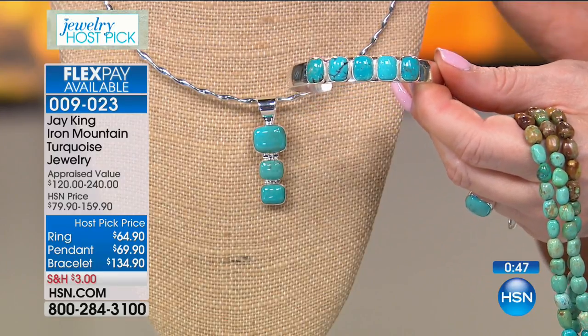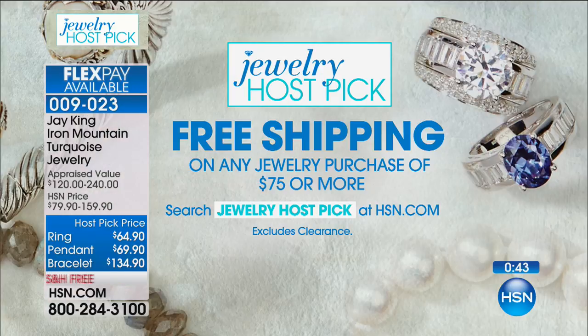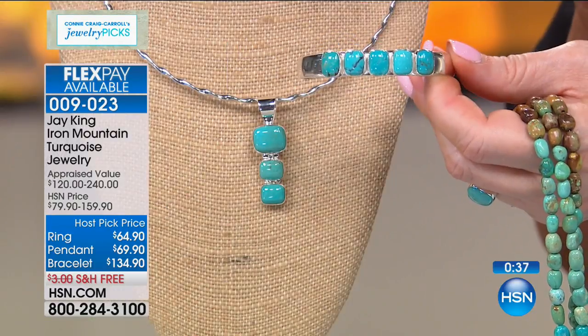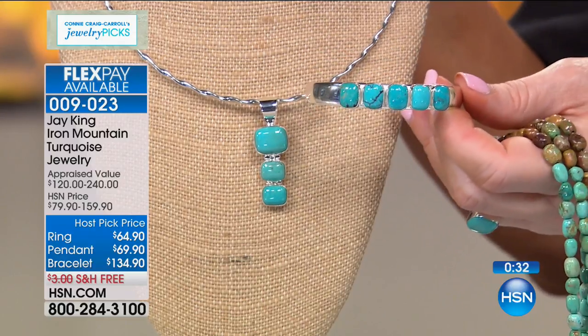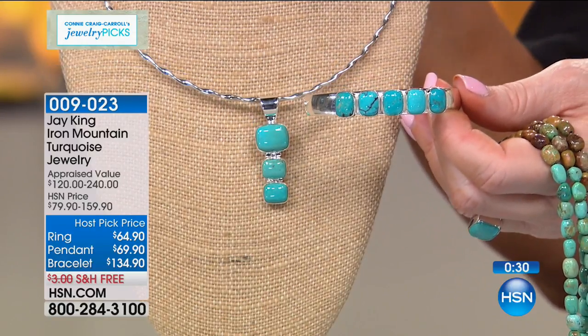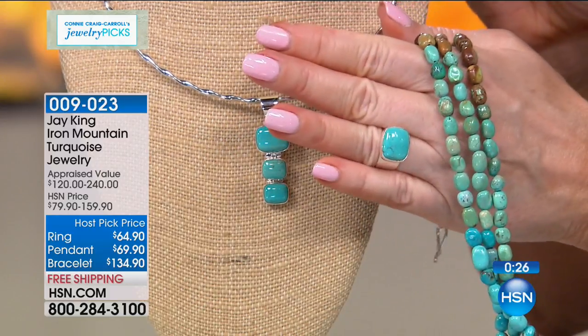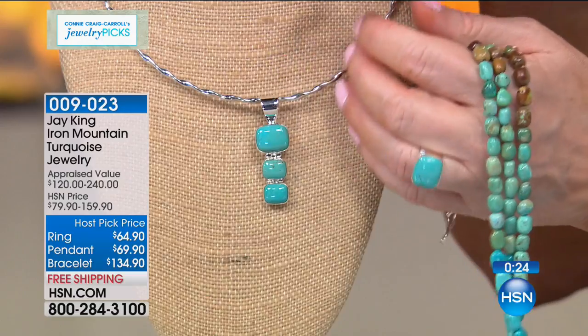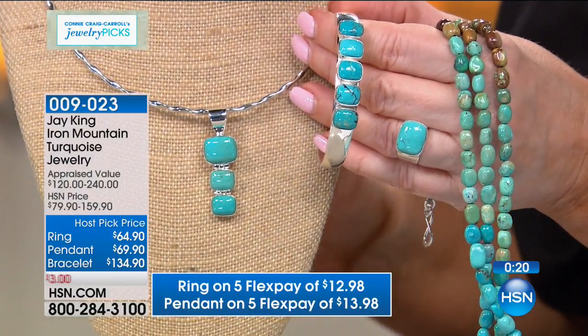It's free shipping if you ordered that cuff. If you've already spent $75 today, you're into free shipping. I have about 30 cuffs left. It's on FlexPay at $26.98. The pendant is on FlexPay at $13 and change. The ring is on FlexPay at just $12.98. And of course, if you have your HSN charge card, they all have additional FlexPay. Ask about those beautiful matching earrings.